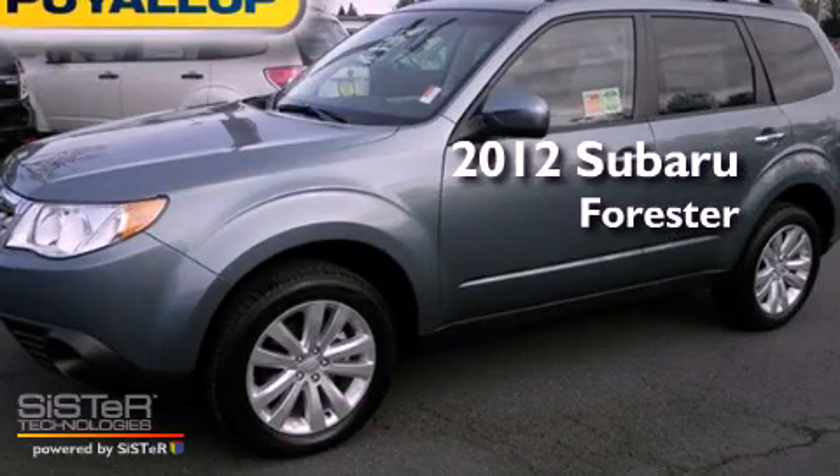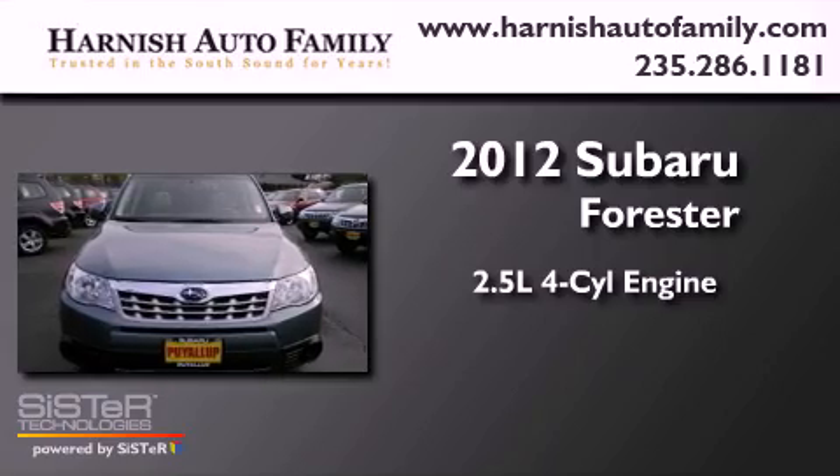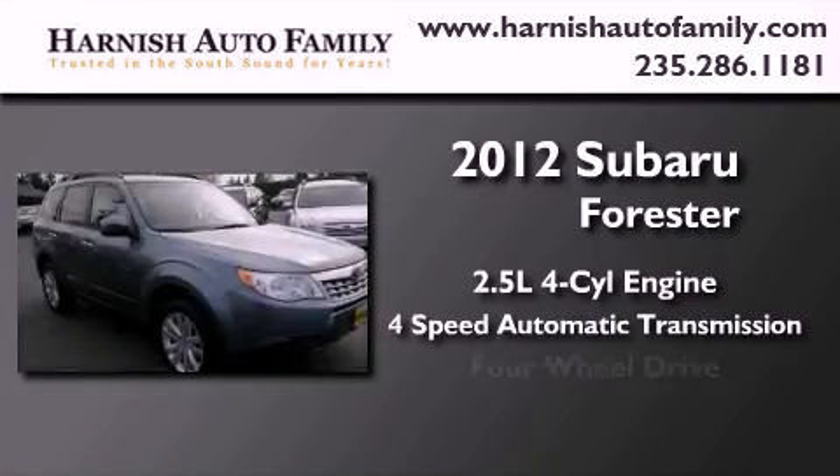This is a brand-new 2012 Subaru Forester. It has a 2.5-liter four-cylinder engine, a four-speed automatic transmission, and four-wheel drive.